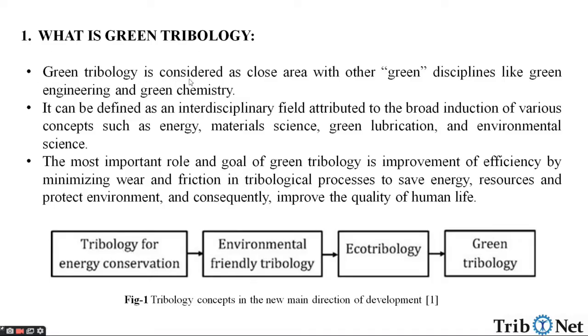What is Green Tribology? Green Tribology is considered as a close area with other green disciplines like green engineering and green chemistry. It can be defined as an interdisciplinary field attributed to the broad induction of various concepts such as energy, material science, green lubrication and environmental science. The most important role and goal of Green Tribology is improvement of efficiency by minimizing wear and friction in tribological processes to save energy, resources and protect environment and consequently improve the quality of human life.